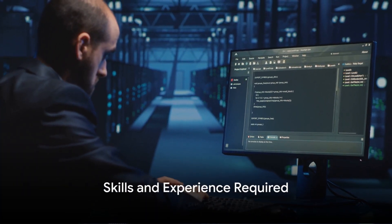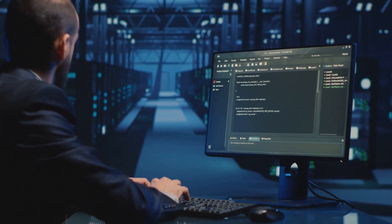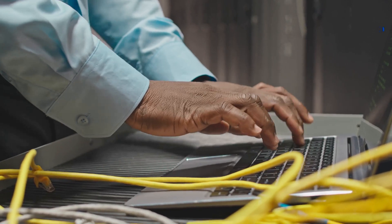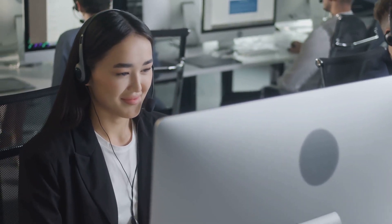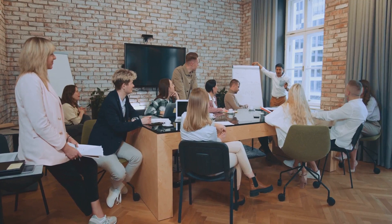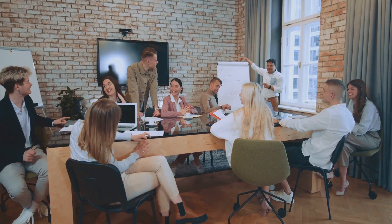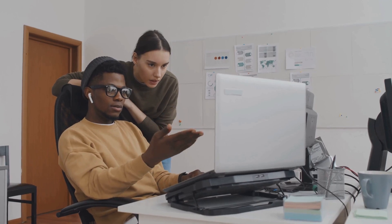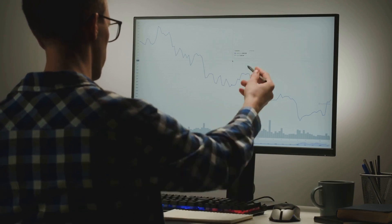Think you have what it takes to be a senior IT consultant? To excel in this role, you'll need a broad set of skills and a wealth of experience. First and foremost, you'll need to be an IT whiz — a deep understanding of various IT systems, infrastructure, and software, being the go-to person for all things tech-related. You'll also need project management skills, juggling multiple tasks, deadlines, and teams, so you'll need to be organized, efficient, and able to lead and inspire your team. Problem-solving abilities are crucial too — you'll face complex IT issues that need to be resolved quickly and efficiently, requiring a keen analytical mind and a knack for creative solutions.